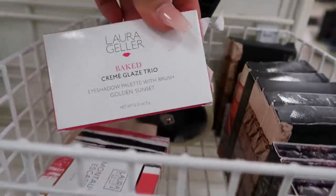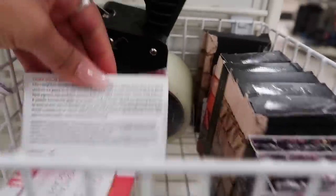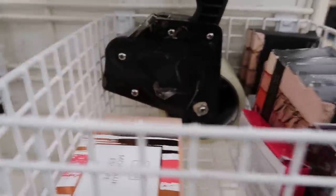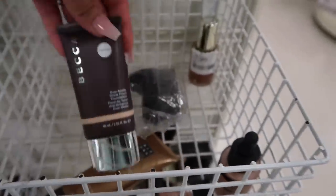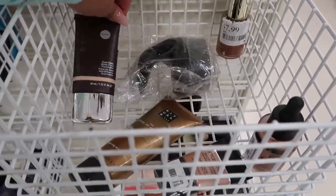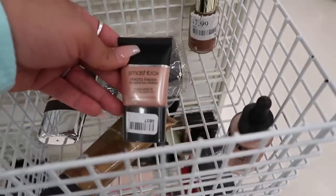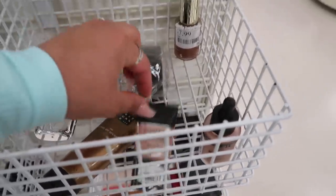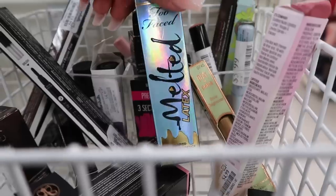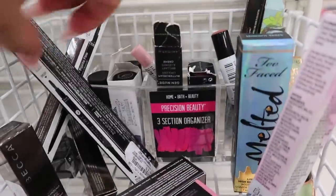They have this Laura Geller Baked Cream Glaze Trio, which might be a pretty highlight, and another Laura Geller face palette. They also have Urban Decay single shadows for only seven dollars. There's this Becca Ever Matte Shine Proof Foundation — since it's missing the box it's discounted to ten dollars. They also have a Smashbox Radiance Primer for eight dollars, and they have so many of them.